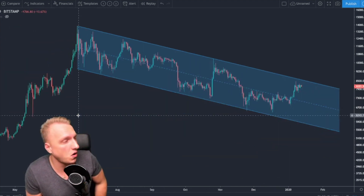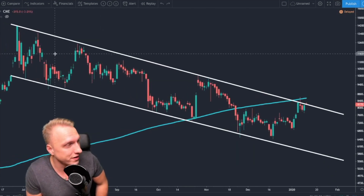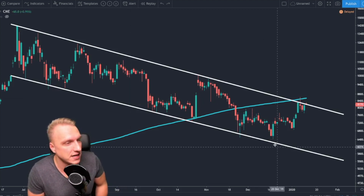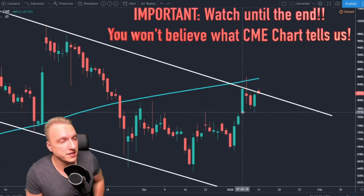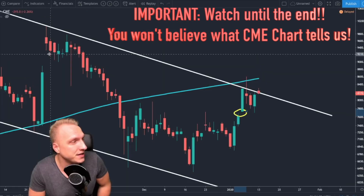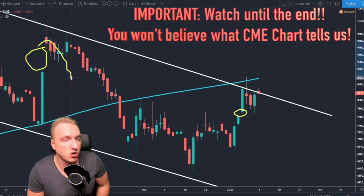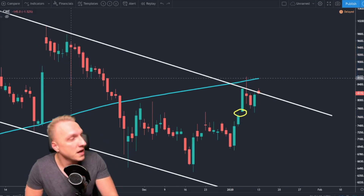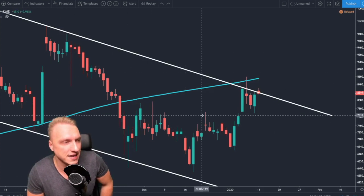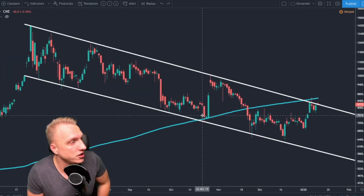This chart here is on Bitfinex, and this chart you all know already — it's the CME chart, which excludes the weekend price data. Because it excludes weekend price data, it generates very nice CME gaps which some of you have been successfully trading, since they tend to get closed. And because we exclude the weekend data, the whole price action on this chart actually looks different.